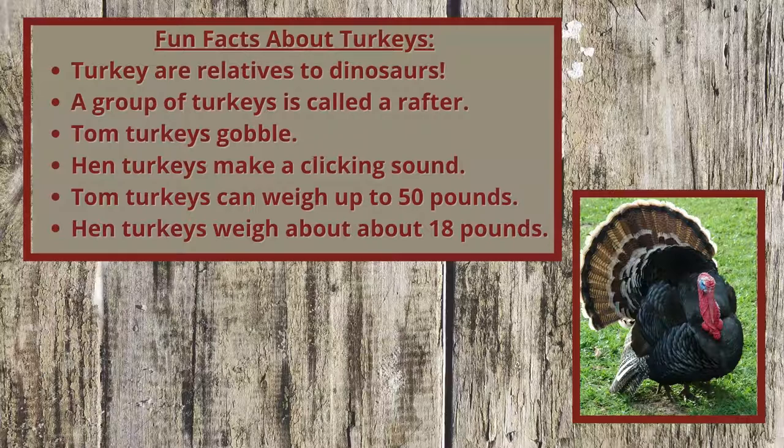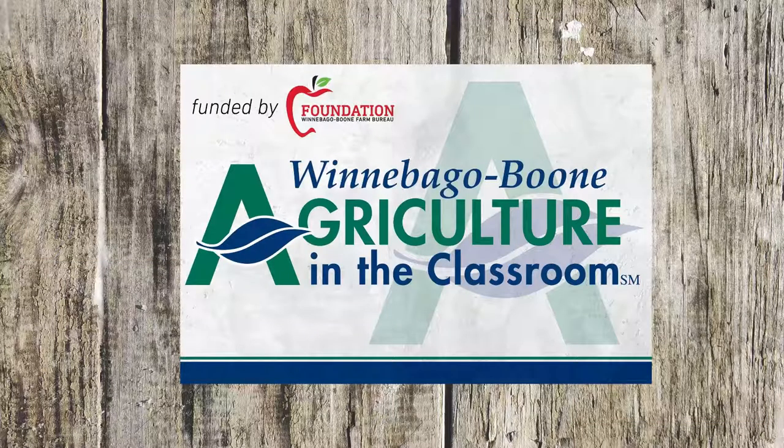Toms can grow to be as big as 50 pounds, while the hens are much smaller. We hope you learned a lot about turkeys today that you will share with your family and friends. See you next time.